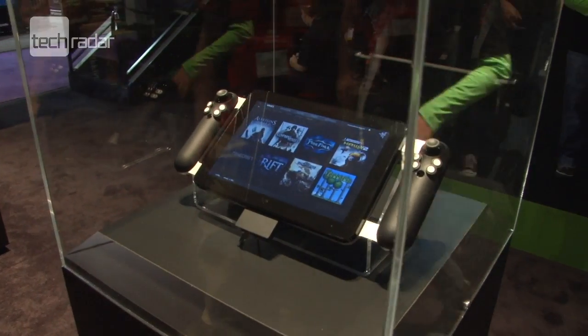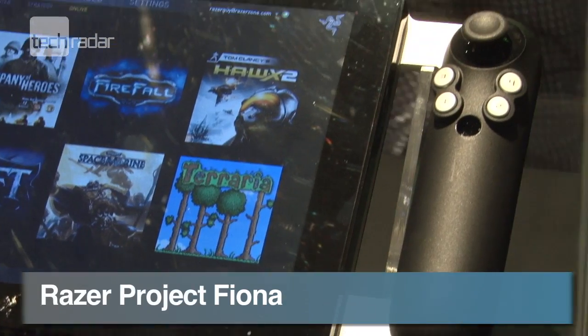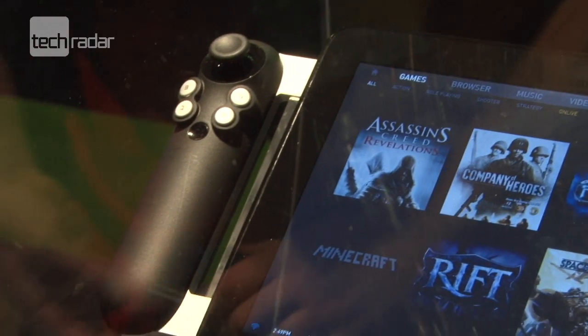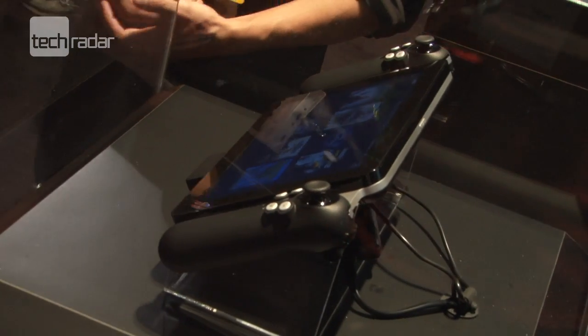It's only a concept, but Razer's Project Fiona gaming tablet certainly turned some heads at the show, even if it was caged behind a box so punters couldn't actually try the kit out for themselves.